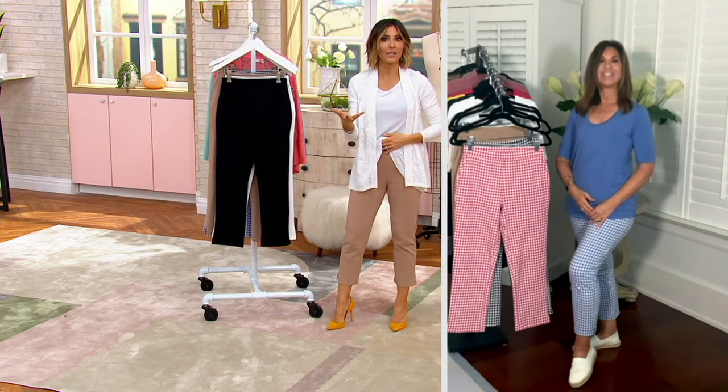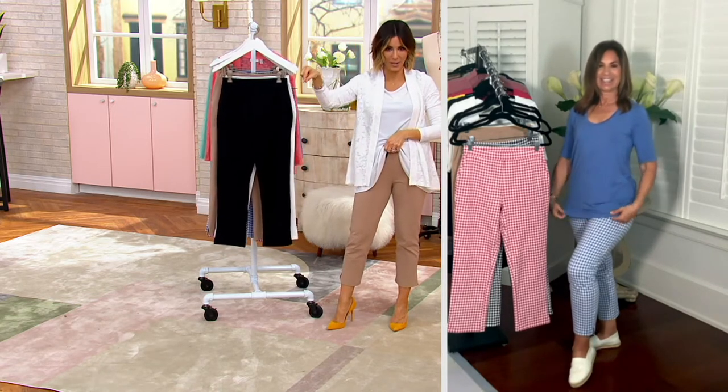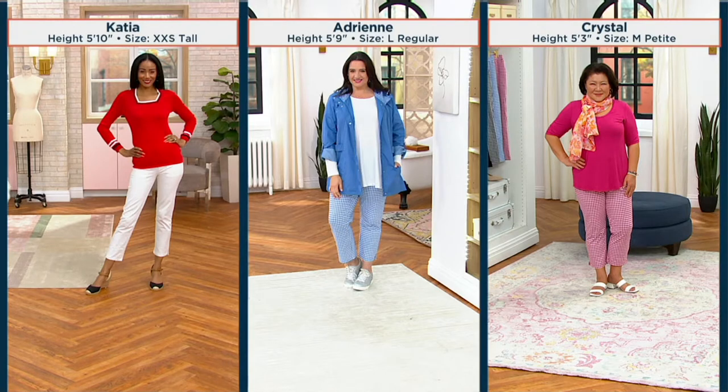Sizing runs extra-extra-small through 5X, in petite, regular, and tall. Katsia's in the white at 5'10 in an extra-extra-small tall. The tall inseam is very limited — it's 27 inches and they're cropped, sitting right above the ankle. Adrienne is in the chambray check at 5'9, wearing the large in the regular 25-inch inseam. Crystal is 5'3 — similar to my 5'2 — and she's in the medium; I'm in the extra-extra-small. The petite inseam is 23 inches.